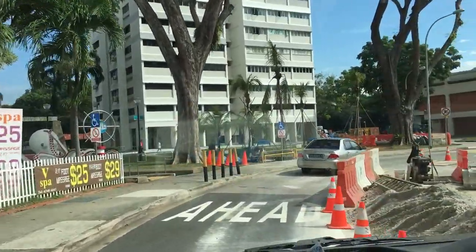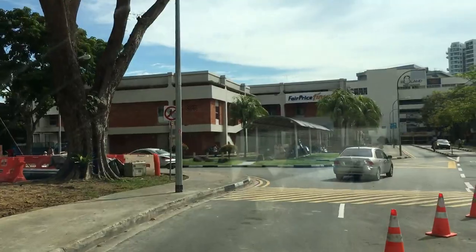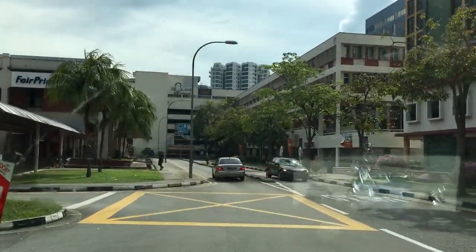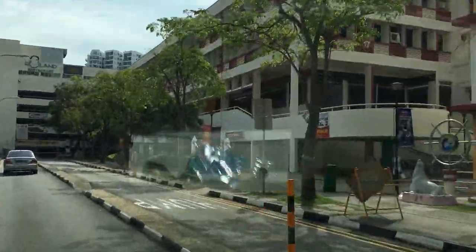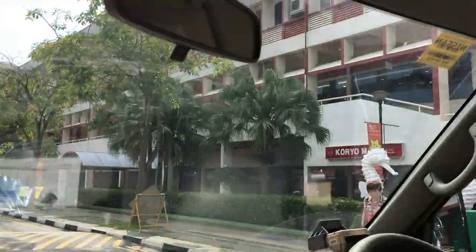We are approaching NTUC — it's just right ahead in the two-storey building. You can see the NTUC. And then across the street, the Korean supermarket is just behind the building.